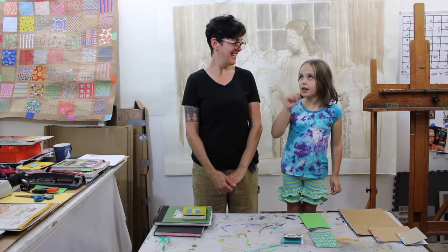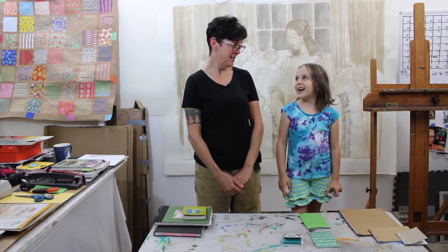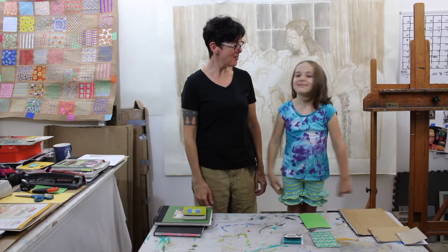Could you tell me somebody in history who had a great sketchbook? Yes — Albert Einstein, Frida Kahlo, and someone else but I can't remember him. Does his name start with an L? Leonardo da Vinci! There you go. So Miss Marlowe has given us great examples: Albert Einstein, Leonardo da Vinci, and Frida Kahlo. There are so many others — Edward Hopper, Van Gogh, Eugène Delacroix — the list could go on and on forever.